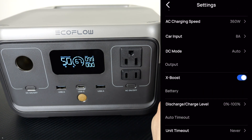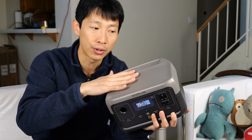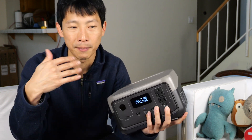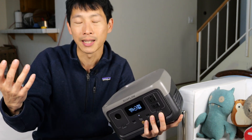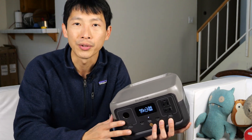X-boost allows you to draw 600 watts of power, but it might reduce in voltage slightly. Things like electric kettles that are not too sensitive can take advantage of this. The flat top surface allows you to stack multiple units, so you can just buy one right now and not make too big an investment, and then later on if you need more capacity, you just buy another one, put it on top, and off you go.